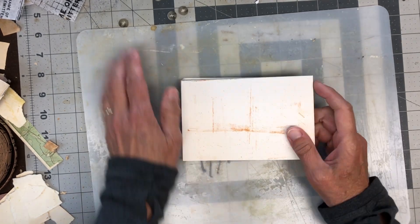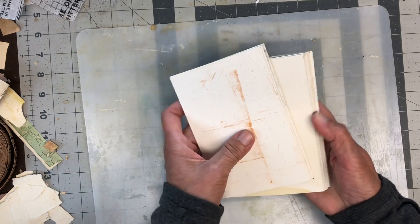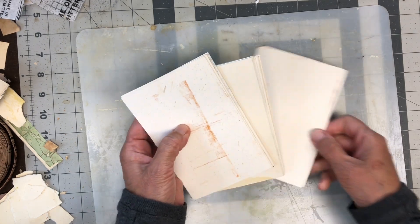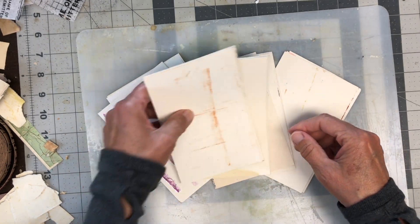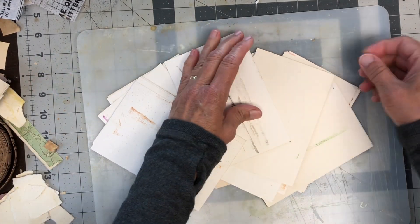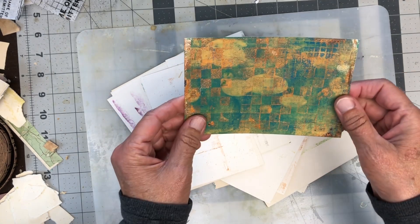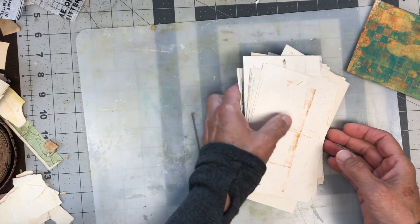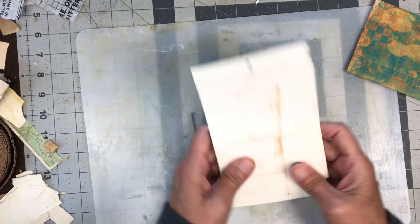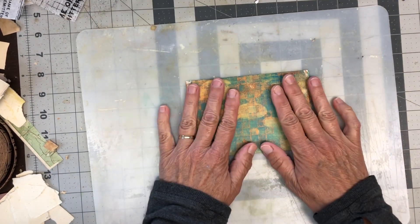What are we going to pick for today? We have been picking random cards — just pick a card, any card — and today is no different. I'm just going to randomly pick. Okay, that is one of my favorites, so that kind of makes me happy. Yeah, I like this card. This will be fun.